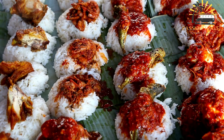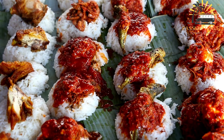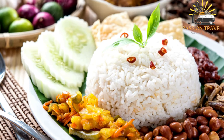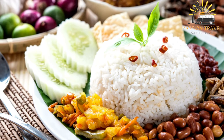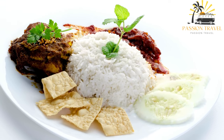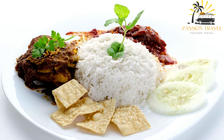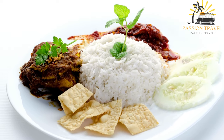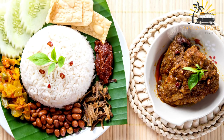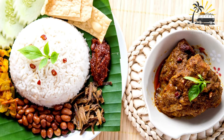Nasi uduk is a popular breakfast dish in Indonesia and is also commonly sold as street food. To make it, the rice is first washed and then cooked with coconut milk and a combination of spices. It is typically served with fried chicken, beef rendang, sambal, and a variety of vegetables such as cucumbers and tomatoes. Overall, Nasi uduk is a flavorful and satisfying dish loved by many Indonesians and enjoyed by people around the world.